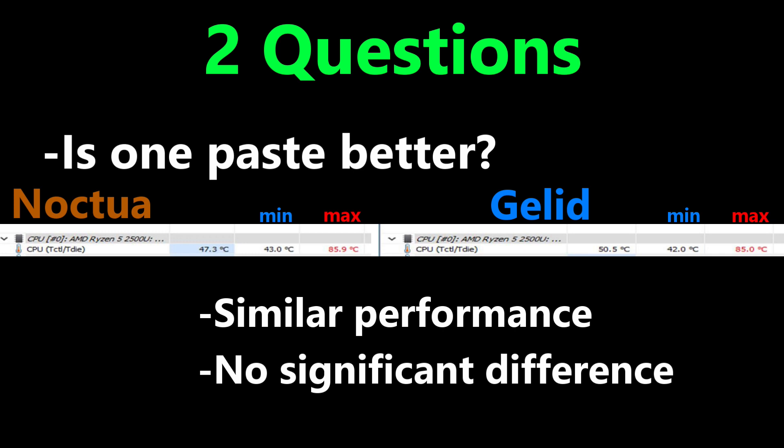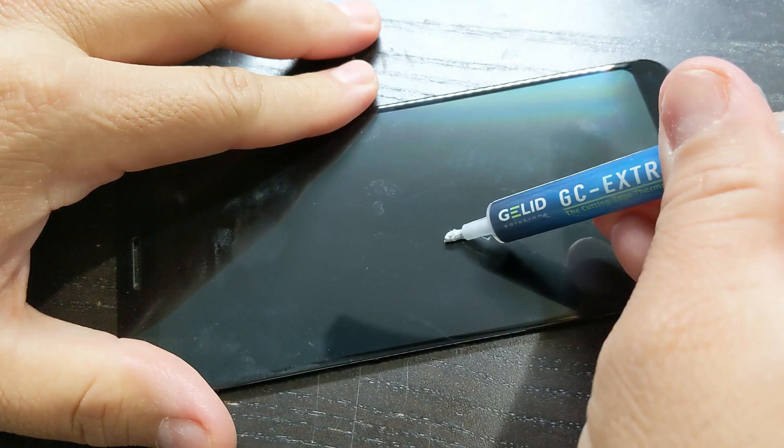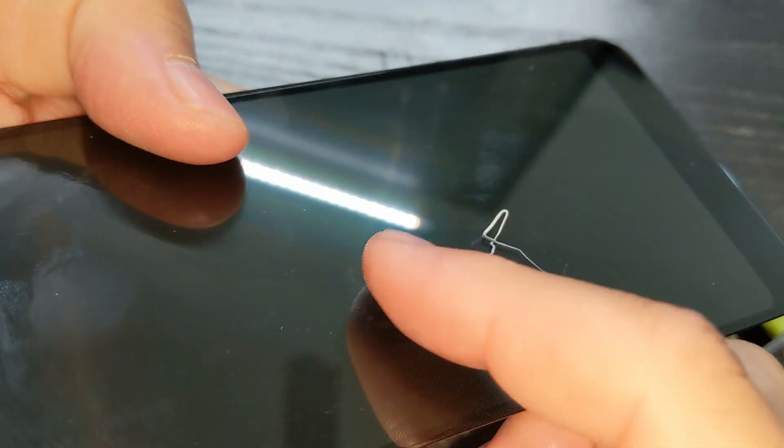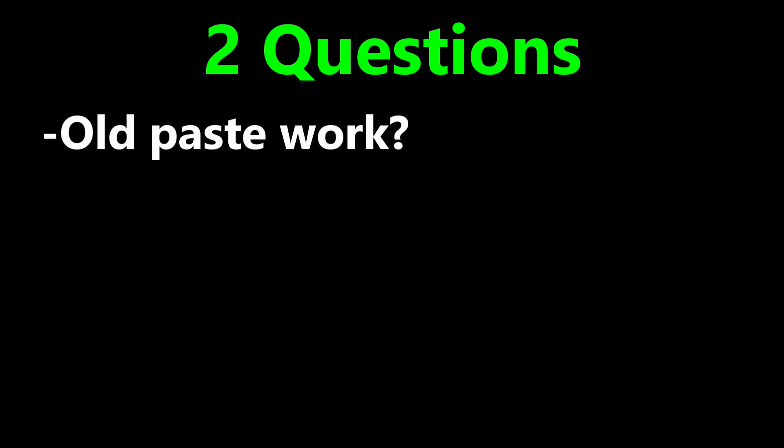Does old thermal paste still work? The answer is yes. Even though I can tell that the viscosity of Gelid's 3-year-old paste is a little bit more dry compared to when it was new, it still works just fine. But after 3 years, I might just buy a new paste to avoid any issues.